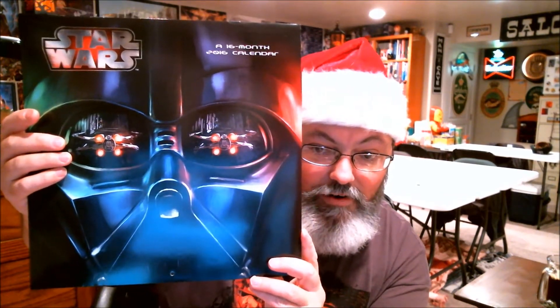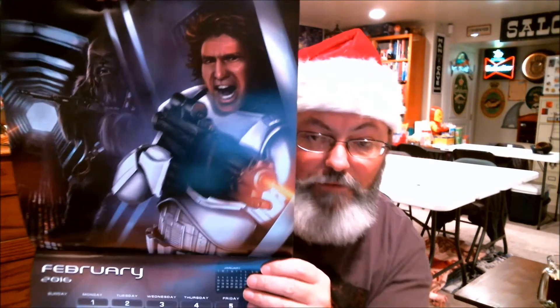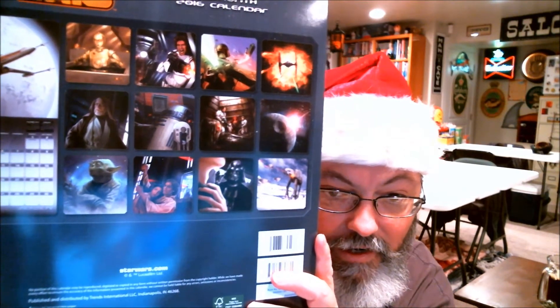Sticking with the Star Wars theme, because of Force Awakens and everything, my wife got me a nice Star Wars calendar. I really like this one because they're actually not photos or stills from the movie — this is actually artwork, and it's pretty highly stylized. Like there is Han Solo and Chewbacca, they're all kind of like that. You can see all of them there — it's actually pretty badass. This is going up in the stairwell because I've got no room in here.